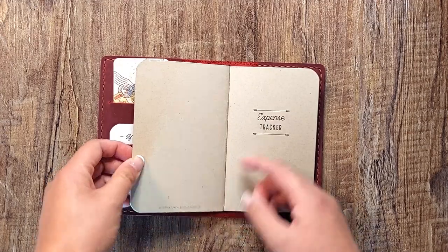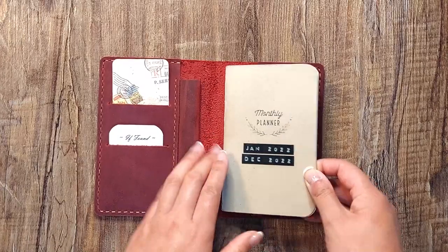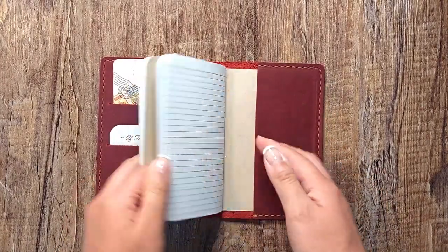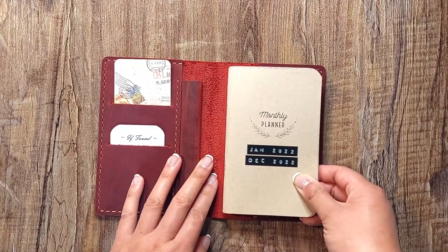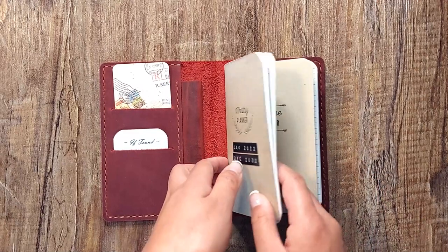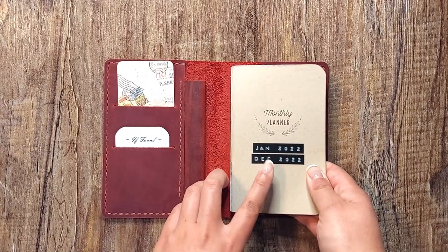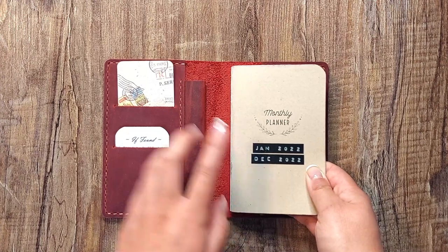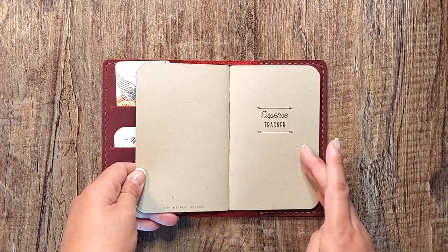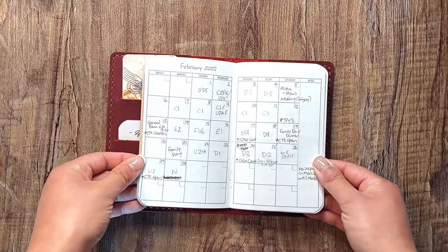I don't think they carry these pocket-sized, field notes-sized inserts anymore on their Etsy page, which is unfortunate because I've been using this monthly planner printable for quite a number of years. The expense tracker insert is something new. For a quick look at the month layout: I have the month and year, a Sunday-to-Saturday week format, space for birthdays I need to remember, some notes, and the days of the week to fill in. It's a blank printable so you fill in the dates.